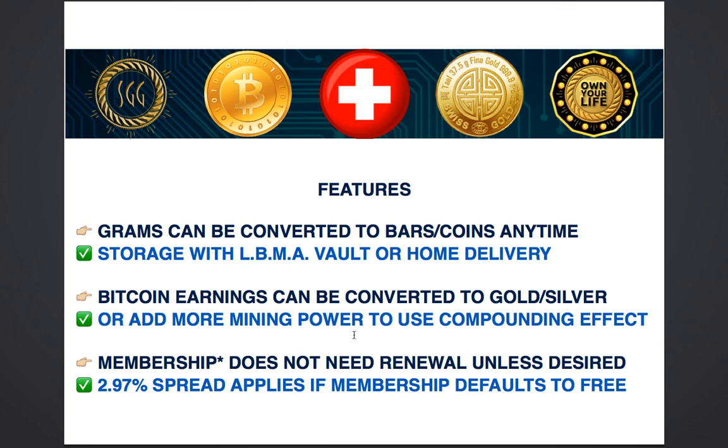The Bitcoin earnings can be converted to gold and silver as well, so you could be earning gold and silver generated through Bitcoin. Bitcoin is the one that gives you the passive income. And if you wanted more gold and silver without spending any more money from your own pocket, you simply convert it into gold or silver. We allow you in the back office to convert Bitcoin to gold.